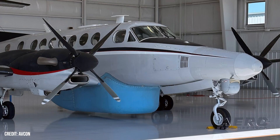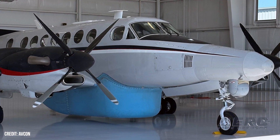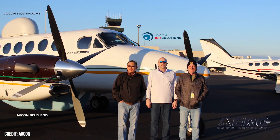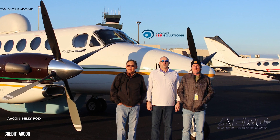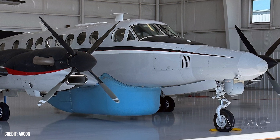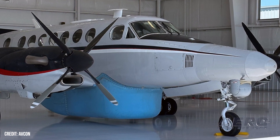AFCON granted STC for B-300 modifications. AFCON Industries has been granted FAA STC SA-04581CH, which approves the retrofitting of Textron Aviation's King Air B-300 model twin turboprop aircraft with AFCON's nose extension and extra-large whale pod modifications. The two alterations are FAA-approved for simultaneous installation and collectively provide King Air B-300 operators with approximately 80 additional cubic feet of cargo space within a fuselage-mounted pod, conducive to the accommodation of sensors, camera, and radar systems with swept volumes of up to 57 inches in diameter.